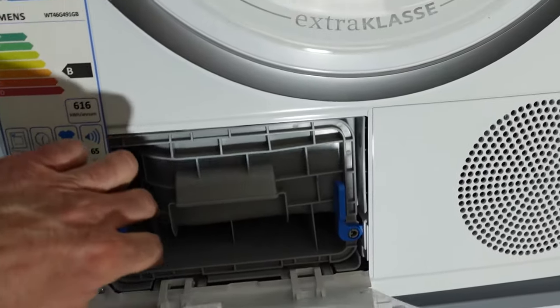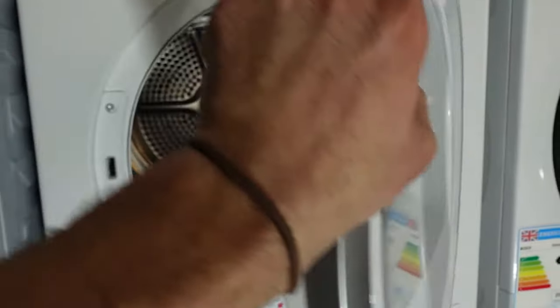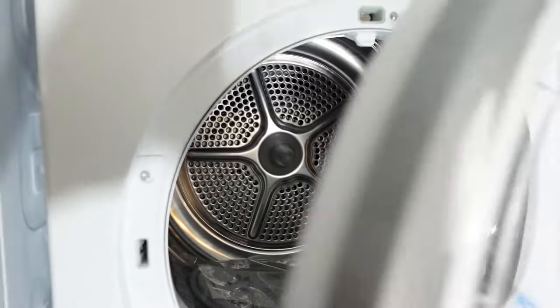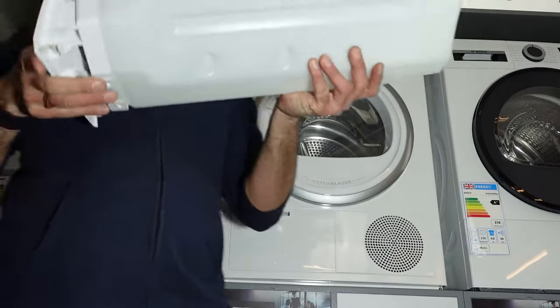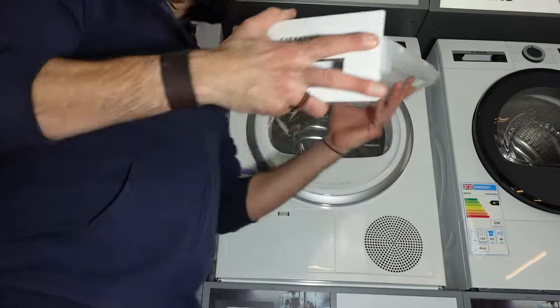One of the main benefits of a condenser tumble dryer is the convenience and ease of installation. However they can be more expensive to purchase than vented tumble dryers and may not be as energy efficient as they still use an electric heating element to generate heat. Additionally the water reservoir or drain hose may need to be emptied regularly depending on how frequently you use the dryer.